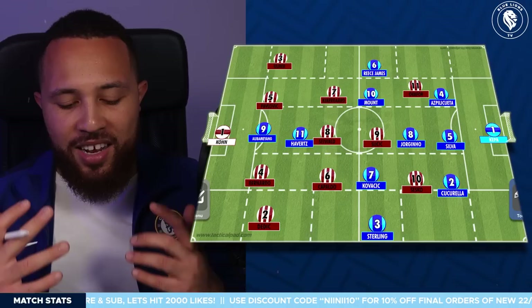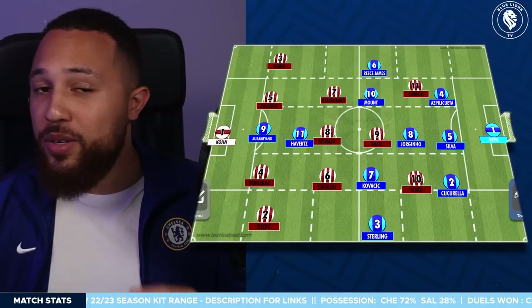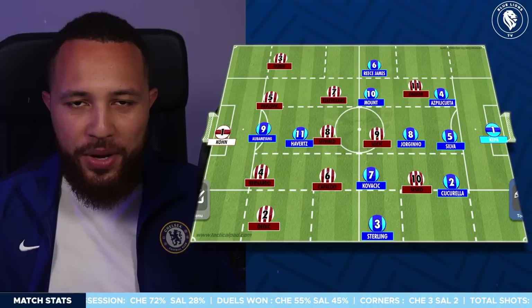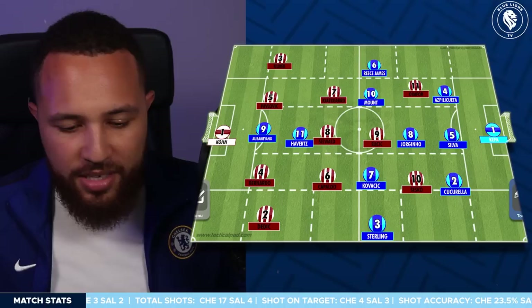Normally when you're watching a game in real time you're emotionally invested, hoping things swing your way and your team wins. When you watch without that emotion you kind of see it for what it is. That was what I had to do to understand some of the new things Graham Potter was introducing. The first mistake I made was calling the formation a 4-2-3-1 — it was in fact a 3-5-2, or more specifically a 3-5-1-1.